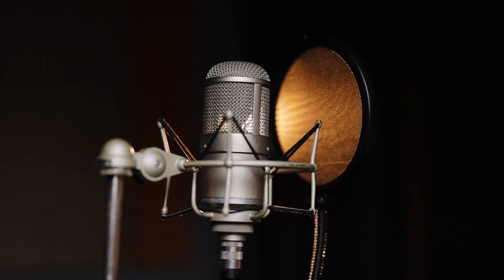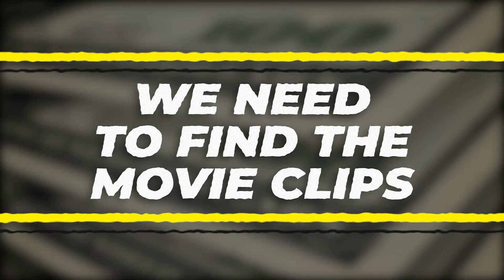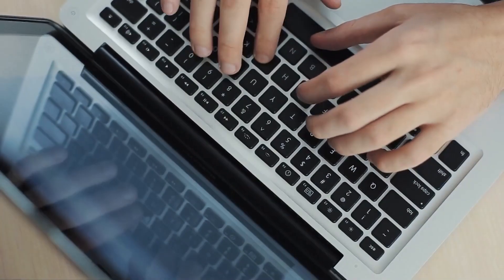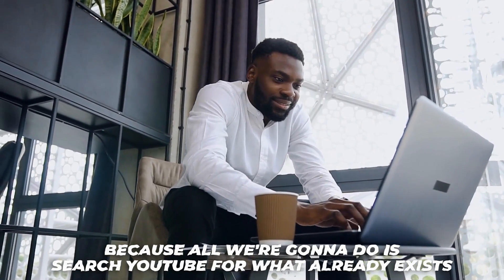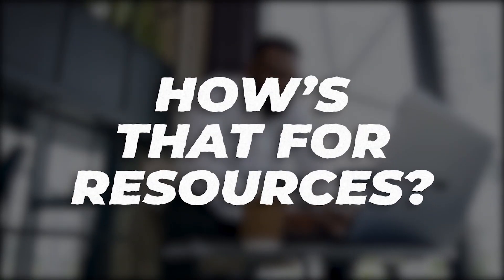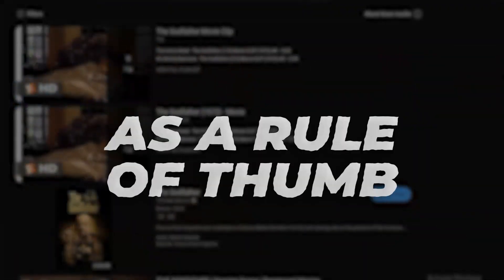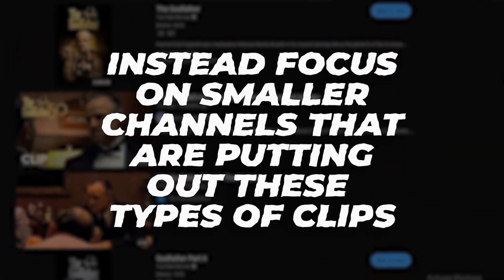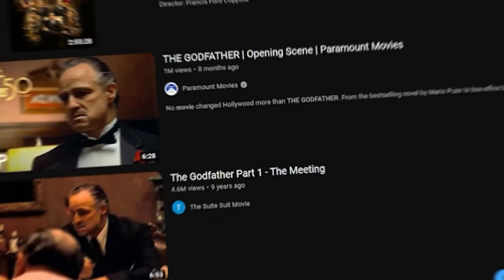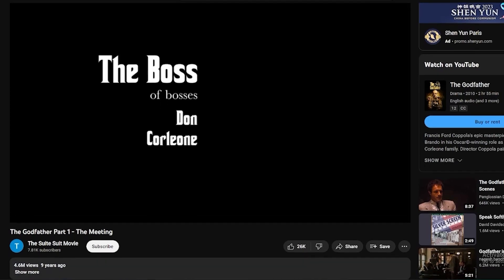Now we're on to step number four: find the movie clips. You won't have to search far — just go to YouTube where most of this already exists. For example, if it's The Godfather, head to the YouTube search bar and search 'The Godfather movie clips.' As a rule of thumb, avoid big channels and instead focus on smaller channels that are putting out these types of clips. Click on the video you're interested in, then scroll down to the share button.